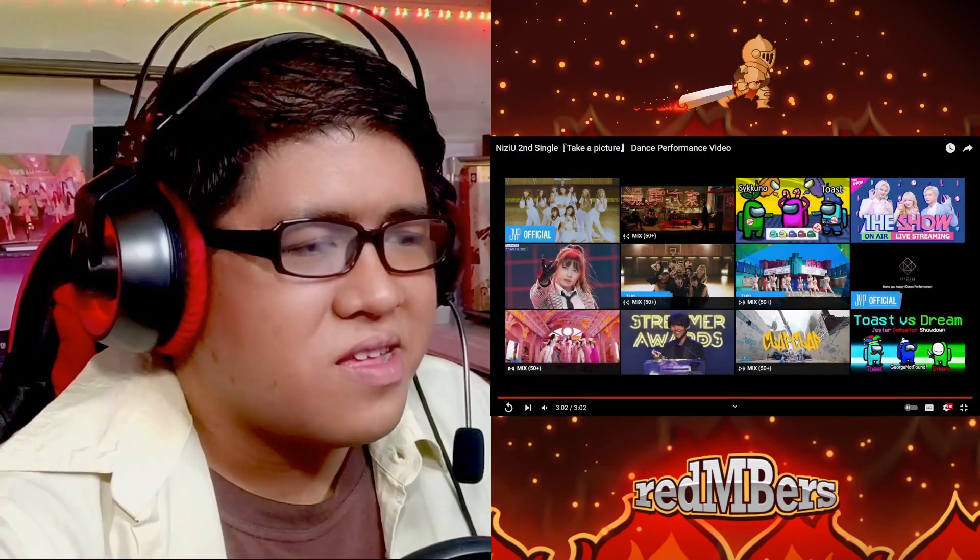That was the dance performance video and my only complaint is that you can hardly see their faces for most of it. It is only on certain parts where the lighting brightens up that you can see them properly from the front. But other than that, I guess the purpose for that one was to highlight the choreo, but yeah it took away from some of the enjoyment because of course you want to see Nijiu.